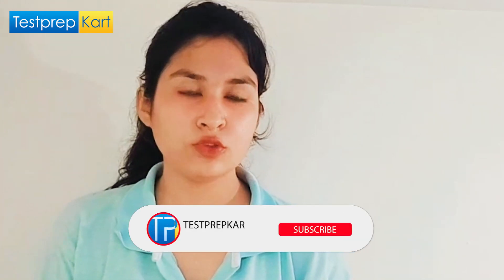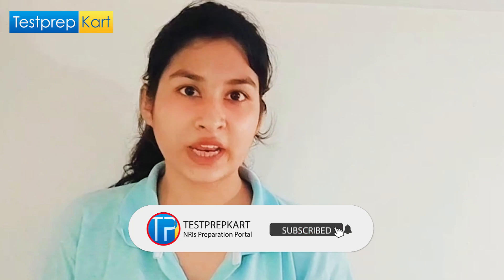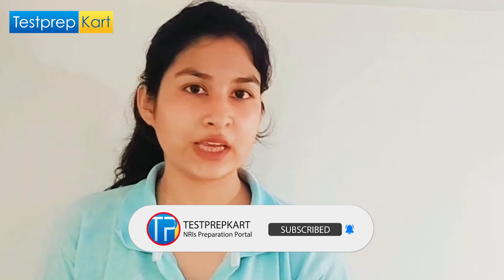From my side, I have covered each and everything. If you have any further doubt, do comment below or connect with us via the link given in the description. Do subscribe to the channel to keep yourself posted with new topics. Thank you.